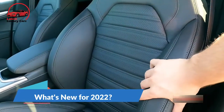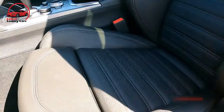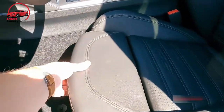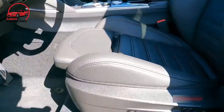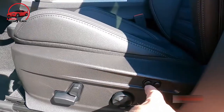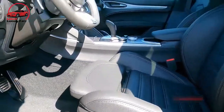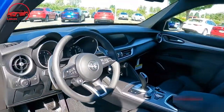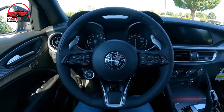What's new for 2022: additional standard equipment joins the Giulia Quadrifoglio spec sheet for 2022, including a new wireless smartphone charging pad, an air quality system, heated front and rear seats, and an auto-dimming rearview mirror. Additional driver assistance features have also been added as standard, including lane departure warning and automatic high beam headlamps.